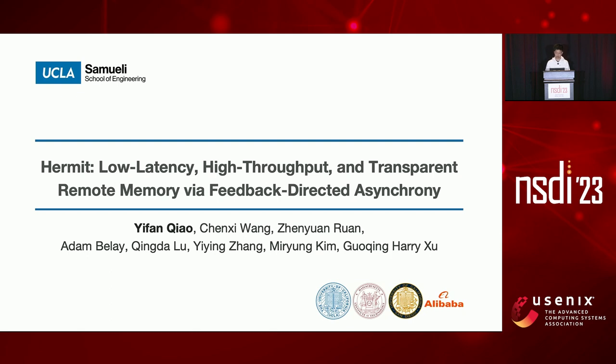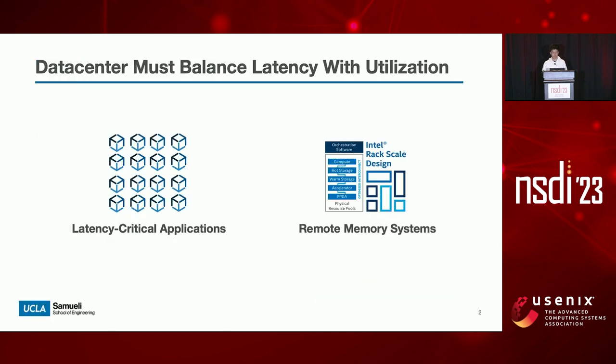This is joint work with my collaborators from UCLA, MIT, UCSD, and Alibaba. Data centers today are facing challenges from both software and hardware. On the software side, data center applications are shifting to the microservice architecture with high fan-out. The tail latency of each microservice must be low to ensure optimal application performance. On the hardware side, remote memory systems represent a promising direction to improve data center resource utilization. Data centers must balance the need for low latency and the need for high resource utilization, which poses new challenges to system design.